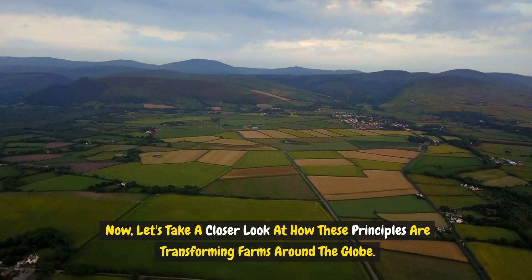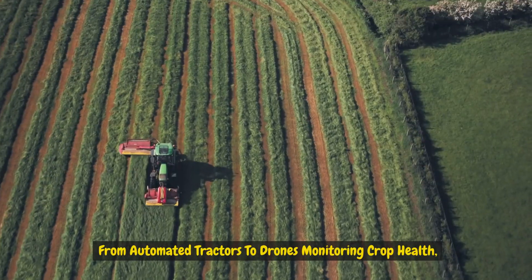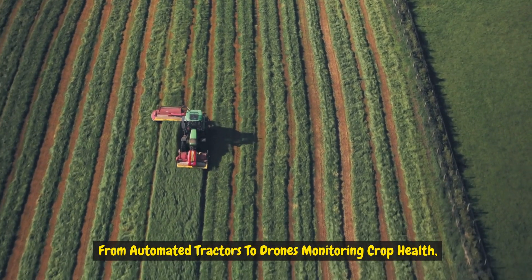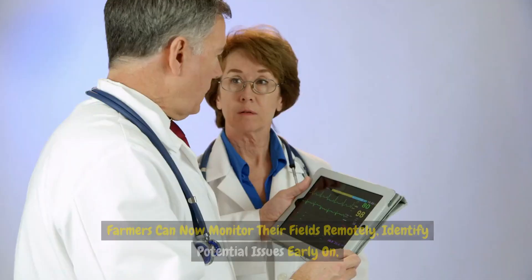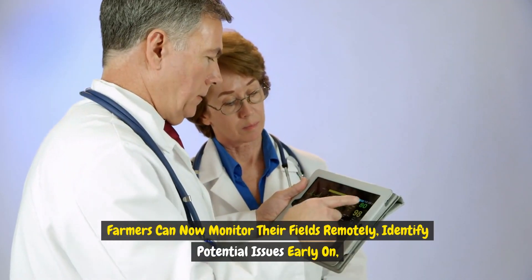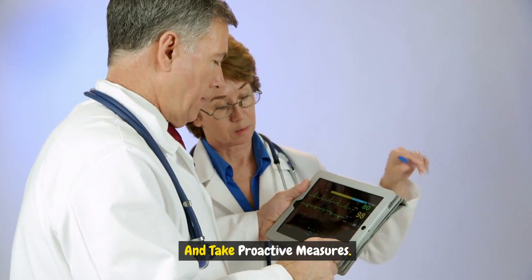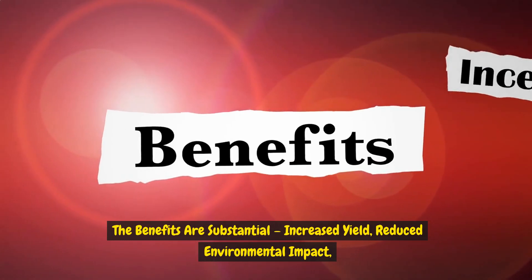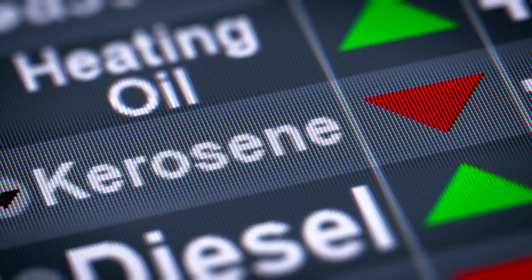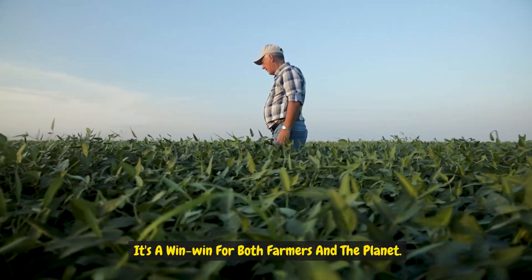Now let's take a closer look at how these principles are transforming farms around the globe. From automated tractors to drones monitoring crop health, precision farming is reshaping the agricultural landscape. Farmers can now monitor their fields remotely, identify potential issues early on, and take proactive measures. The benefits are substantial: increased yield, reduced environmental impact, and optimized use of resources.